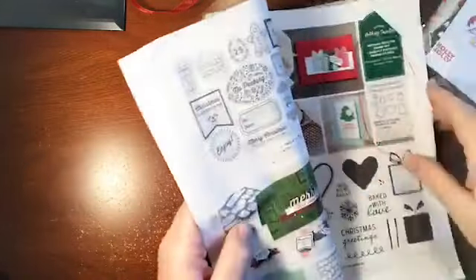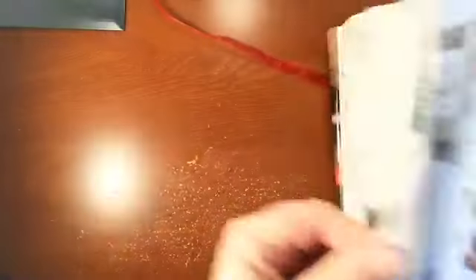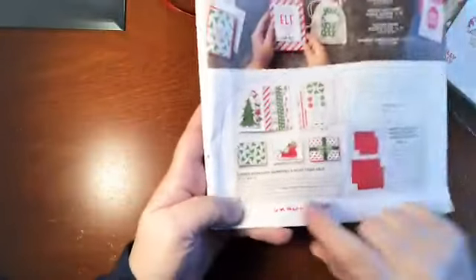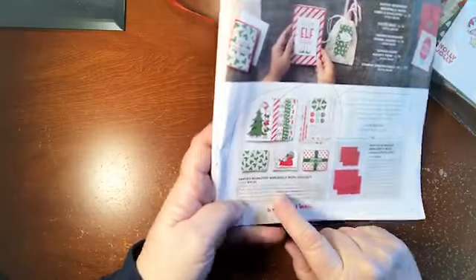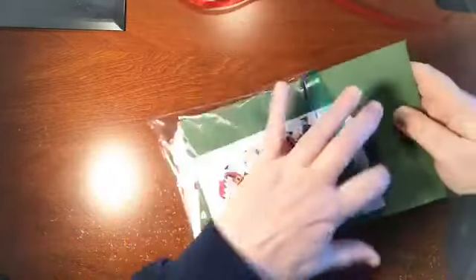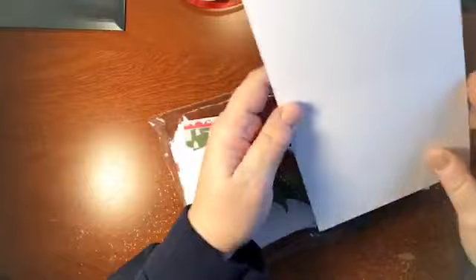The other thing I wanted to show you out of this catalog — and if you want a holiday catalog, please message me, I would be happy to get you one — is the Santa's Workshop Memories and More card pack. It is just $10. We're going to look at that pack because when I got it, I was just stunned at how many wonderful cards I could make out of this.